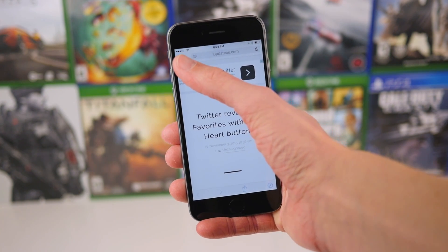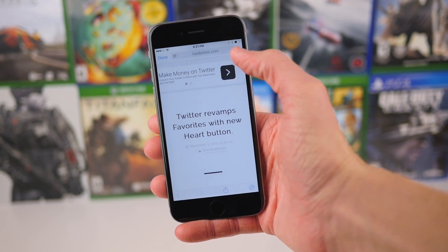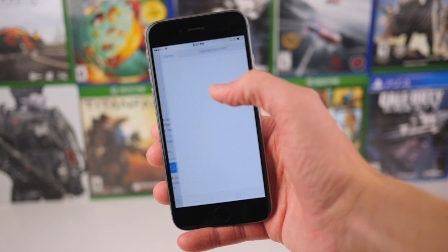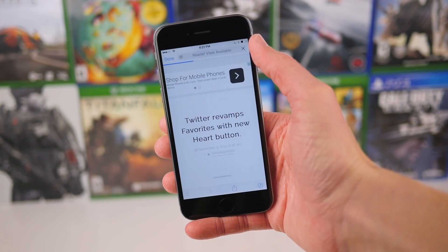By default, in all versions of iOS 9 less than iOS 9.2, you could not actually swipe to dismiss a web view. You would have to tap on that done button, which is kind of hard to reach considering it used to be in the top right corner up until today. And that's what's new with the Safari web view.